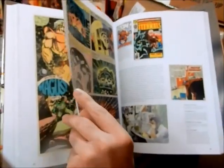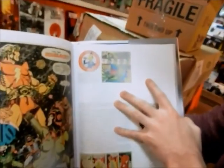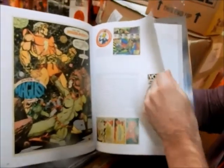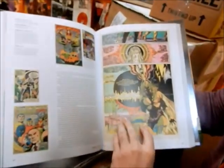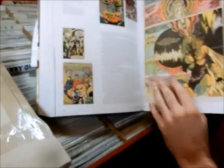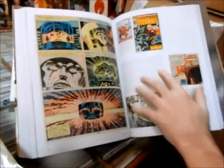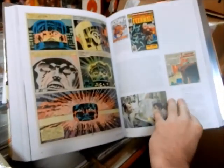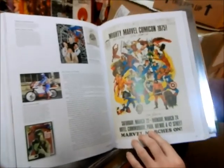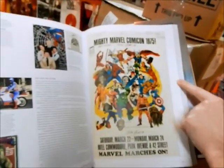Howard the Duck — the 'Make America Get Down' campaign, that's when Howard ran for president. That's Frank Bruner. We've got Dave Cockrum X-Men, New X-Men 94, the Eternals — Kirby's Eternals. Get yours — Mighty Marvel Comic Con 1975! If I could go back in time, I'd go back to 1975.